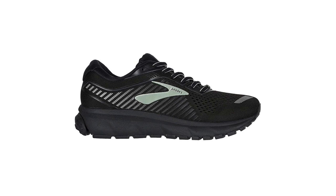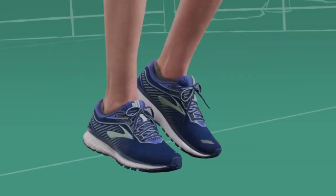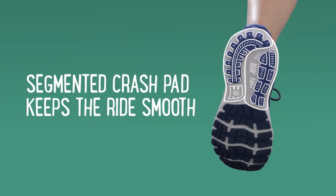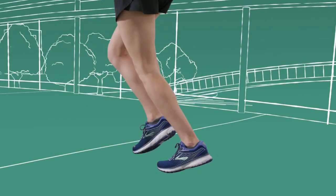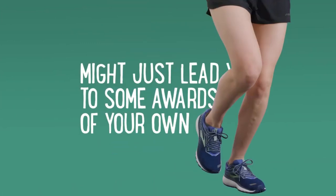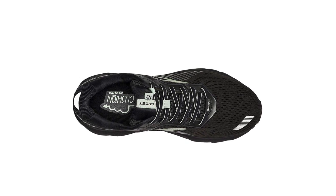Other features include the DNA Loft Foam in the heel, which delivers plush and luxurious cushioning while maintaining responsiveness and durability. The Bio-Mogo DNA fuses Bio-Mogo midsole and DNA cushioning technology for a fully customized and responsive ride that adapts to every runner. Omega Flex grooves enhance forefoot flexibility without compromising cushioning. The segmented crash pad provides customized cushioning for a smooth heel-to-toe transition. Blown rubber on the outsole offers durability, responsiveness, and flexibility. The engineered mesh upper with Gore-Tex maintains breathability and a flexible fit, while the 12mm drop works best with rear-foot strikers.